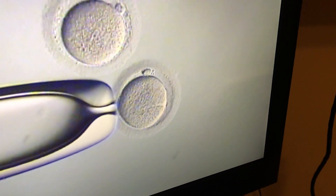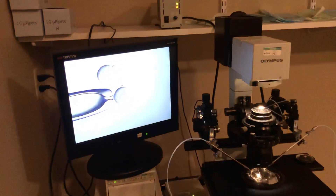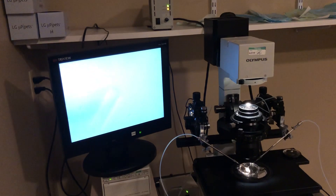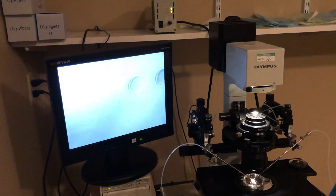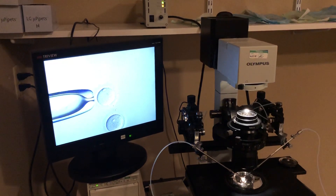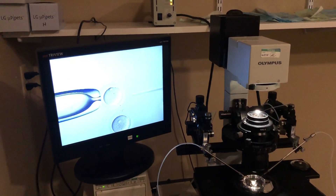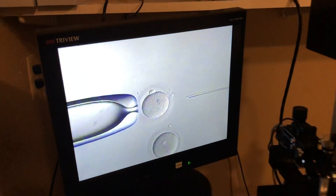We have gone to pretty much all ICSI all the time nowadays. We do ICSI because we like to ensure that fertilization occurs, and we have a higher rate of fertilization with the process. We are also able to select the best sperm through the swim-up process. We also like the fact that there are not extra sperm stuck to the outside of these eggs, which will become embryos.